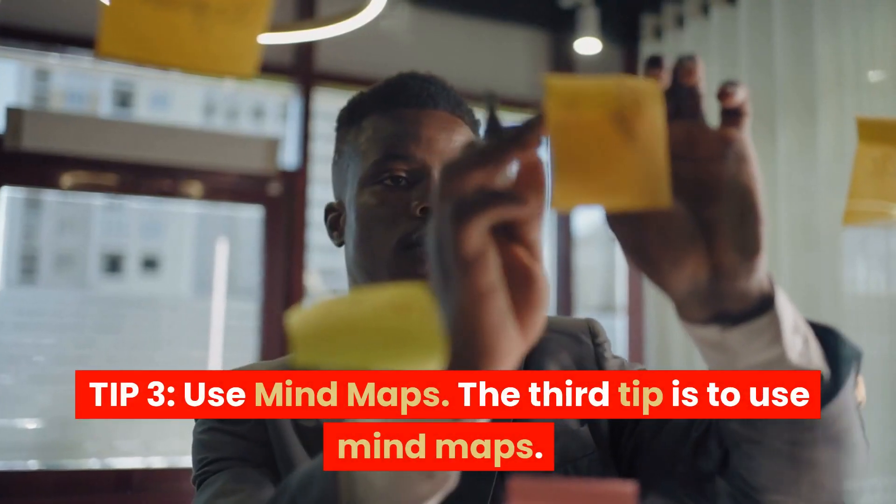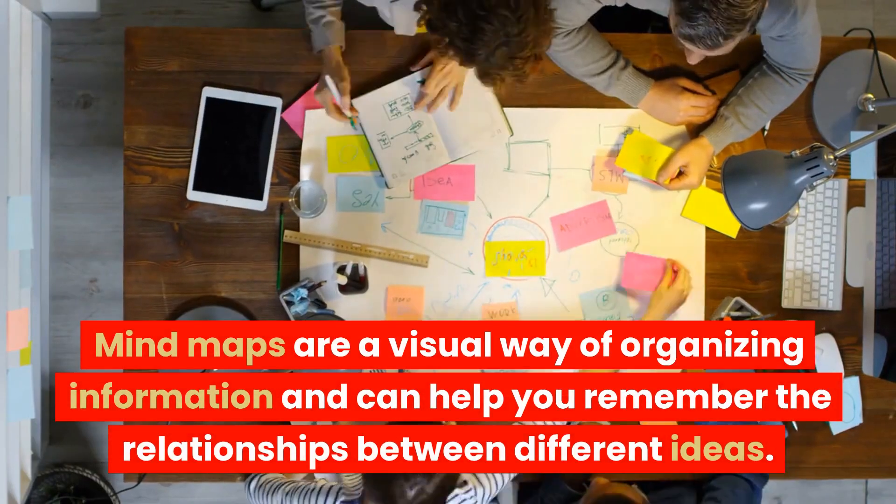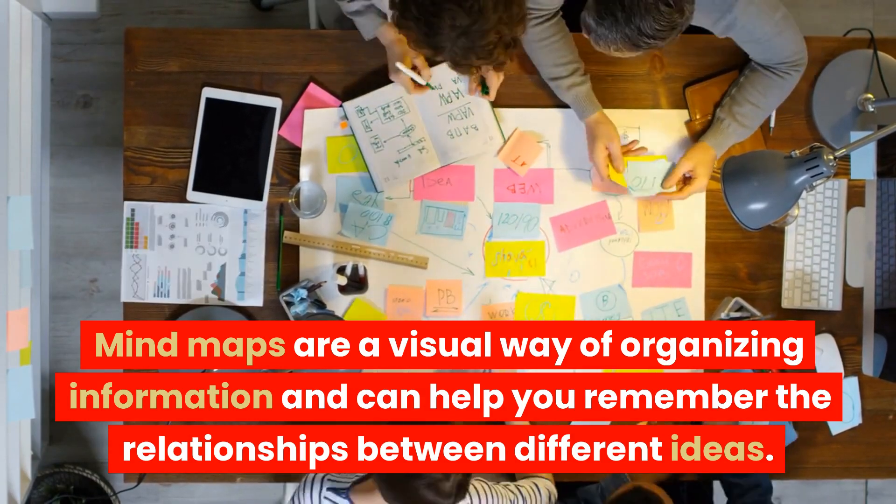Tip 3: Use mind maps. Mind maps are a visual way of organizing information and can help you remember the relationships between different ideas.